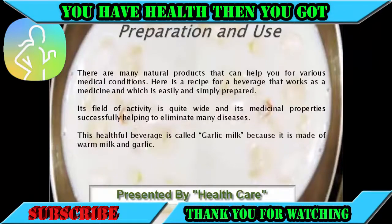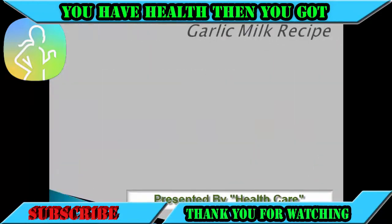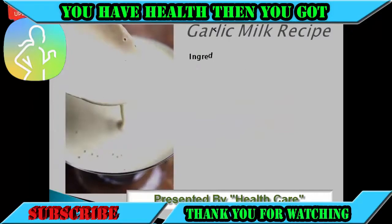Here is a recipe for a beverage that works as a medicine and which is easily and simply prepared. Its field of activity is quite wide and its medicinal properties successfully help to eliminate many diseases. This healthful beverage is called garlic milk because it is made of warm milk and garlic.